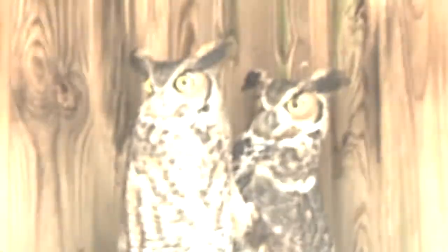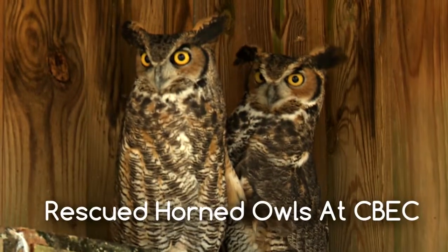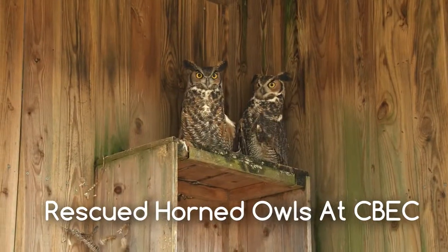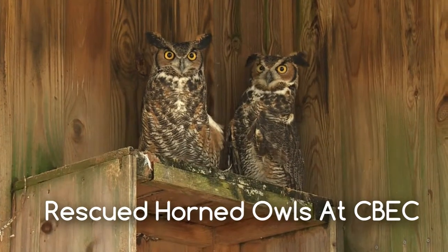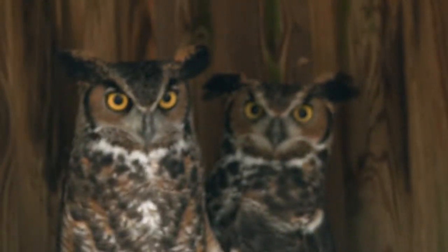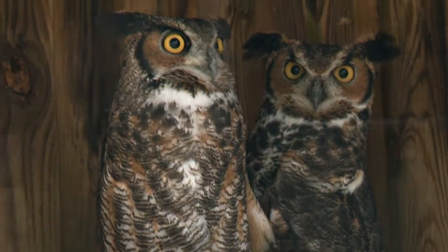Are there any fun facts or trivia about these great horned owls? We talked about male versus female and how you can tell which one is which. With our rehab birds it's easy — the females are slightly larger than the males. Females are a little larger because after the chicks hatch they do most of the hunting for the chicks and they have to bring down bigger animals.